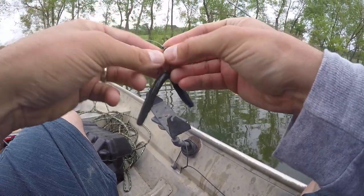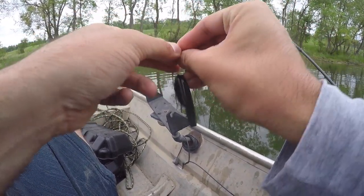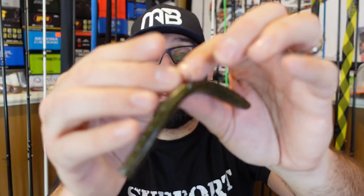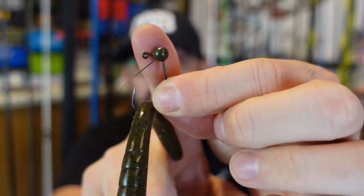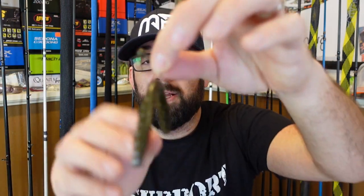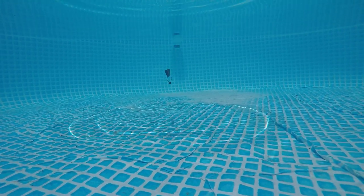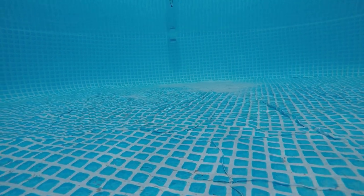This one really surprised me because it was my first year using it. I used it with a weighted Wacky Rig — different than a regular Wacky Rig. The weighted Wacky Rig is simply a weighted Wacky Hook with a little ball weight on it. If I'm fishing real shallow, I'll go 1/16th. If I'm fishing a little deeper, six to seven feet, I'll go to 1/8th. It just helps it fall a little quicker, and when you add the weight, it really accentuates the fall. As you can see in the pool test, it has a cool different wobble.